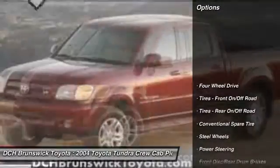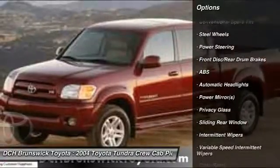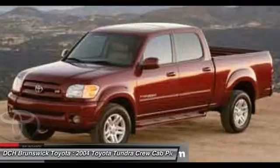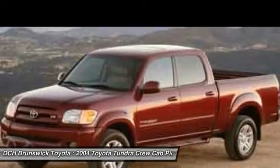Here are some of this vehicle's great options: anti-lock braking system, driver airbag, adjustable steering wheel, power steering, cruise control, four-wheel drive, AM-FM stereo radio, power door locks, bucket seats, passenger airbag on-off switch. This isn't just a vehicle.